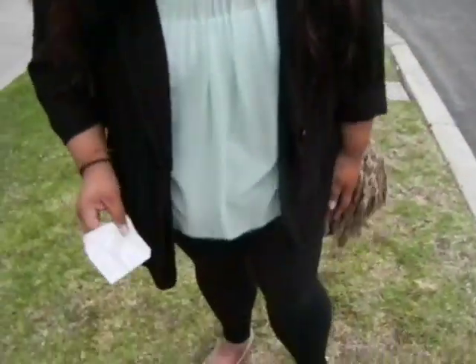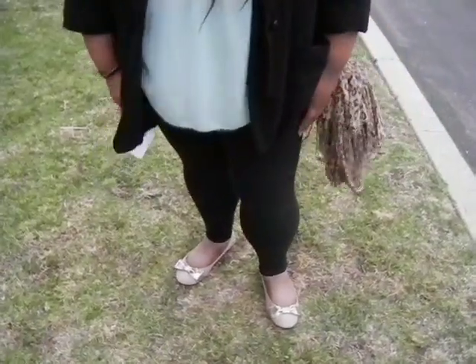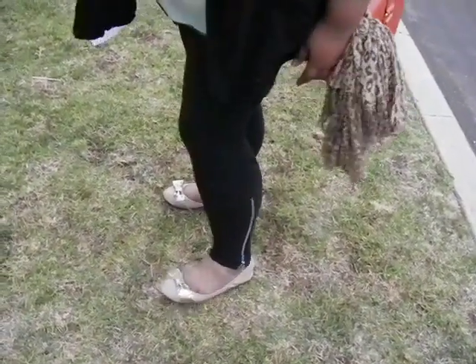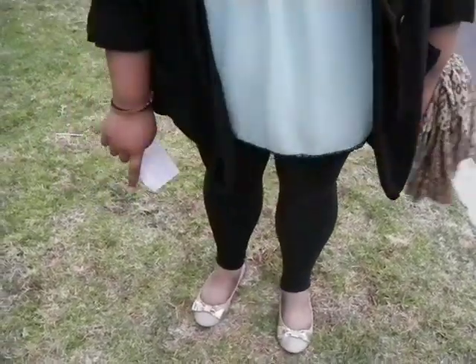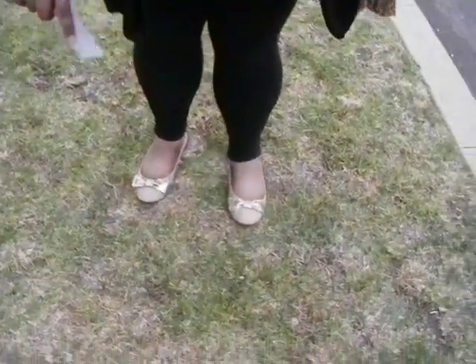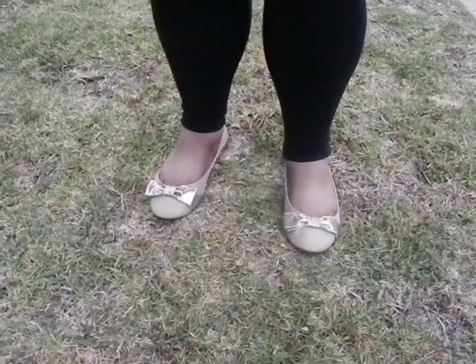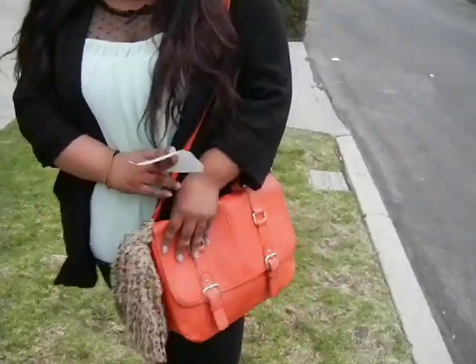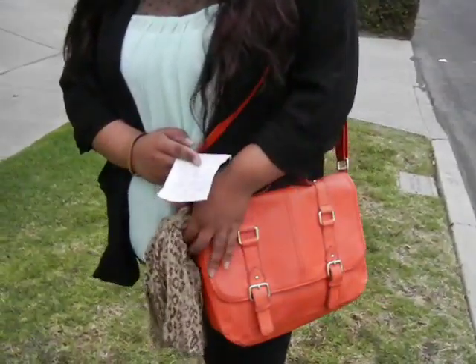I put a white cami underneath because it's super see-through. I'm wearing these black leggings from Target that have a zipper on the side. I also have these ballet flats from Ross, which are going to be included in the haul because I just bought these.